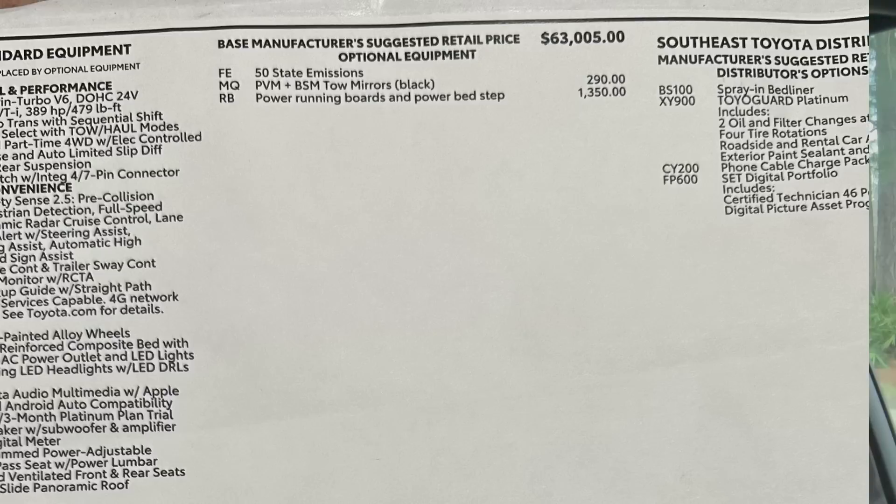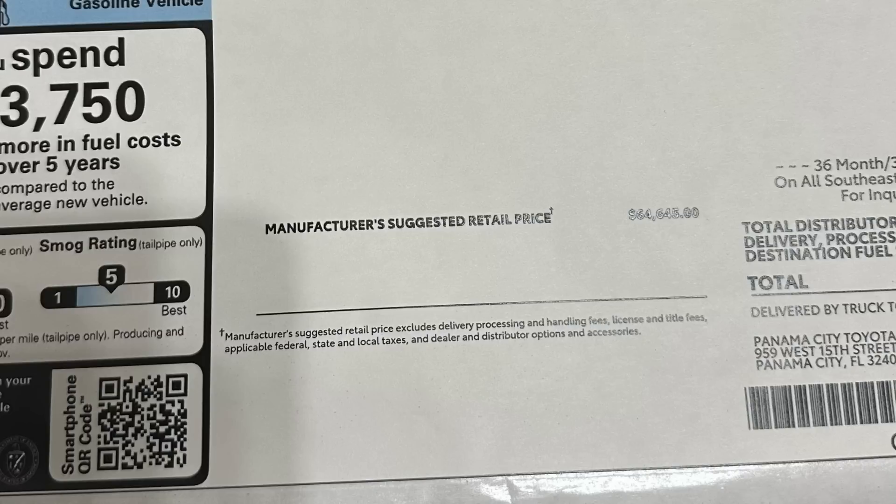The only options added to this truck as it was built were the PVM — the Panoramic View Monitoring system, a full 360 camera — and the tow mirrors for $290. Also added were the power running boards and the power bed step. I like the tow mirrors way better than on the Sequoia; they're proportionate and functional. The 360 camera is perfect for parking such a big truck, and the automatic steps swing out far enough to actually use. The bed step saves me a future mod. Adding those brings the total MSRP to $64,645.